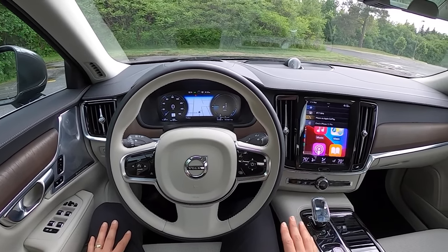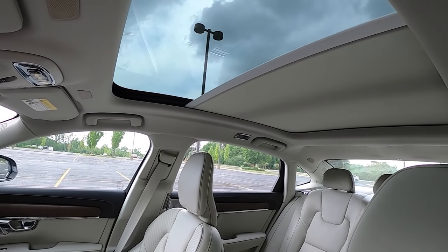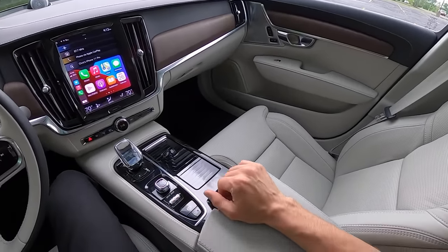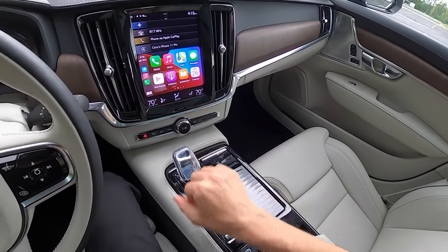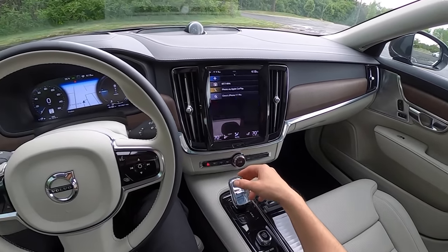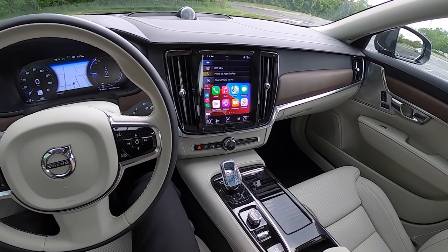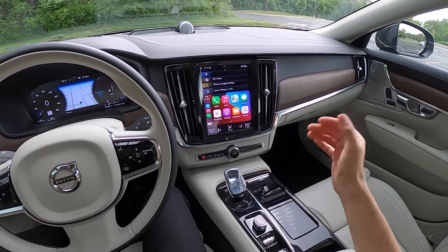It's been a while since we've been in one of these, and we haven't driven an S90 with this new T8 plug-in hybrid powertrain. We've got a massive panoramic sunroof, loads of legroom and space in the back seats, and rear climate control. This is just a gorgeous interior. We have this cool crystal shift knob with a funky action — you have to press it to go to different gears for neutral, reverse, and drive. It has a park button, and once you use it for a couple days it's quite nice.